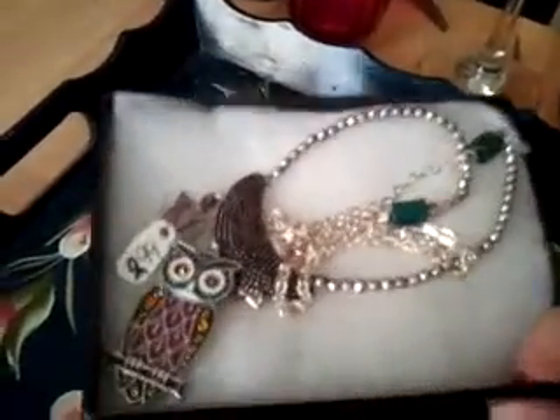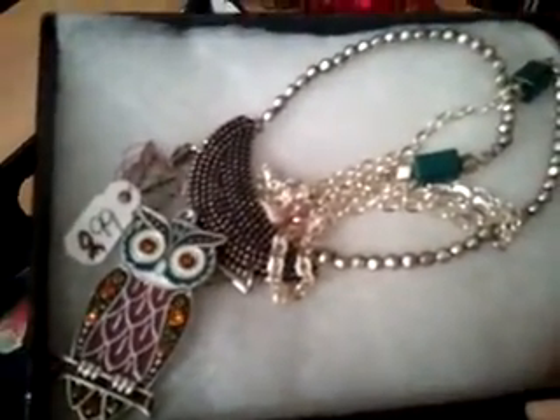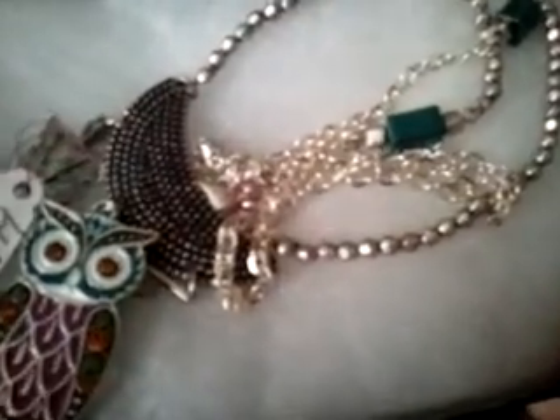I got this necklace which I'm going to incorporate into my Hecate altar. The owl is one of her symbols, and it's also got the crescent moon on it, which is so cool.